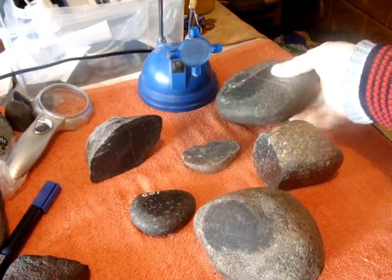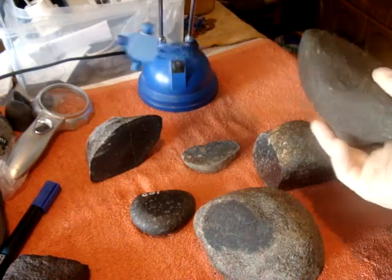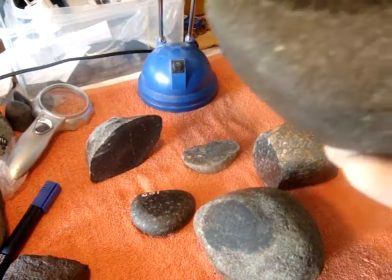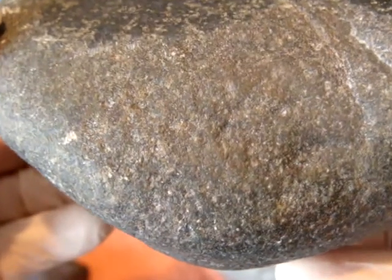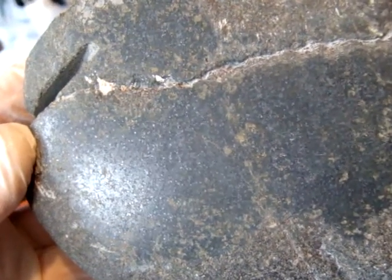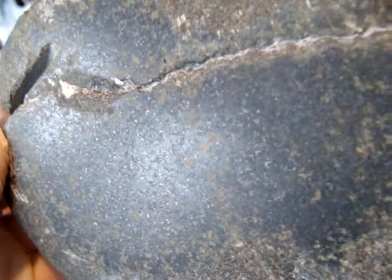First this one. Checking for magnetism — it's attracted to the magnet. That's how it looks outside, and after opening the window, that's how it looks inside, with plenty of specks of metal.